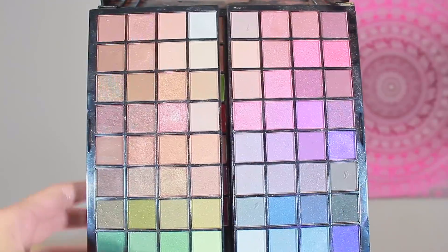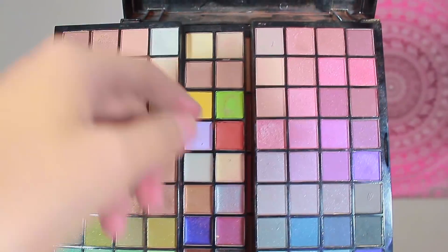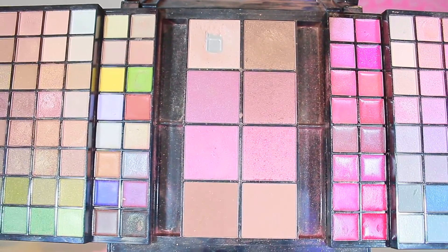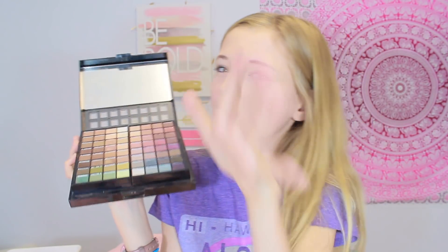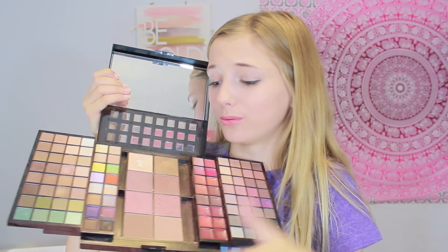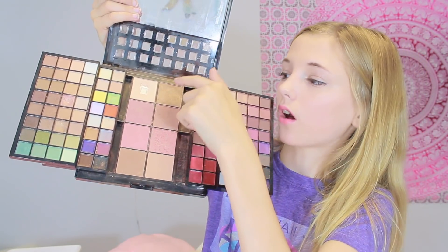Last but definitely not least, I got this for Christmas in 2016. It has all these eyeshadows — legit so many — and this one is almost running out because I use it way too much. Guys, this thing is from Burlington and these eyeshadows are so good, they are so pigmented. These are the most pigmented eyeshadows I've ever seen. Usually these giant sets don't have good eyeshadows and they're cheap, but these are incredible. And then we have the blush area where I don't really wear blush at all, and a contour one that I use a lot.